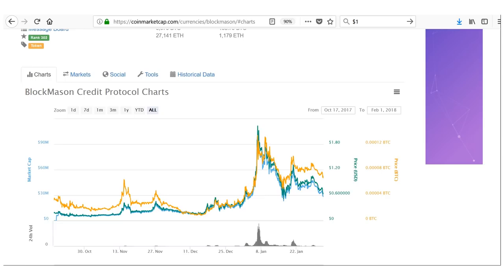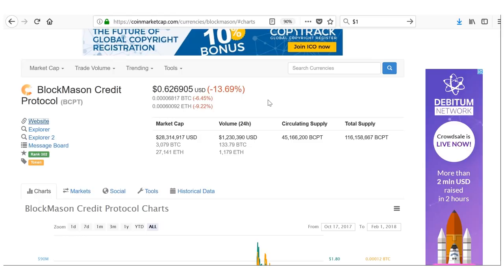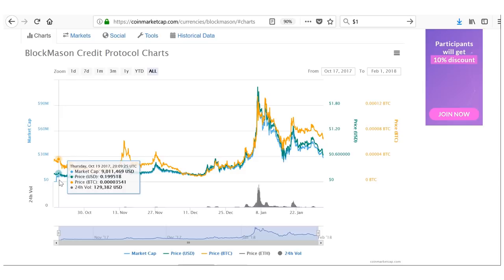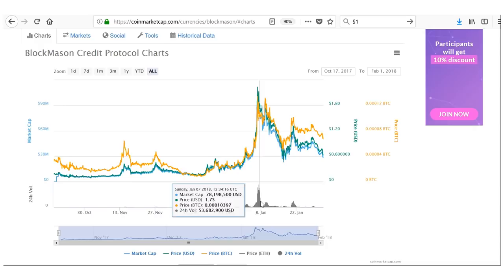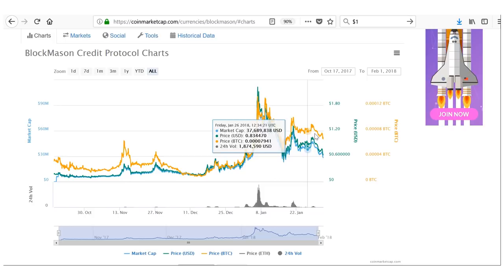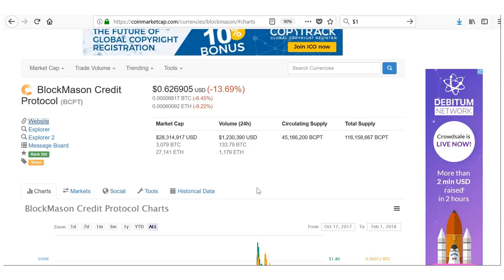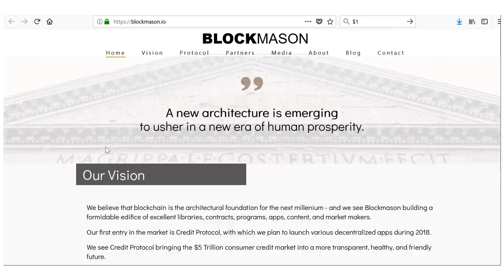Number five — last but not least — is BlockMason Credit Protocol. If there was ever a coin that needed a rebrand, this is it. It's not the most appealing name. Nonetheless it's gained a lot of traction in recent weeks. It's only been on CoinMarketCap since October, so it's very new. It's holding its gains and currently at $0.62, down from a high of $1.78 just a few weeks ago — huge upside.